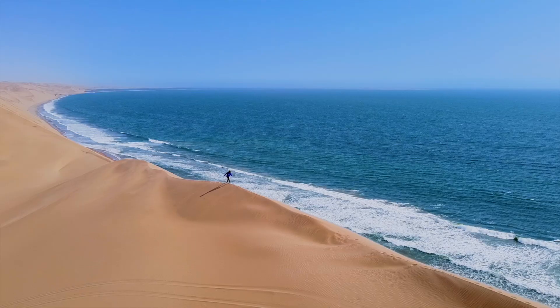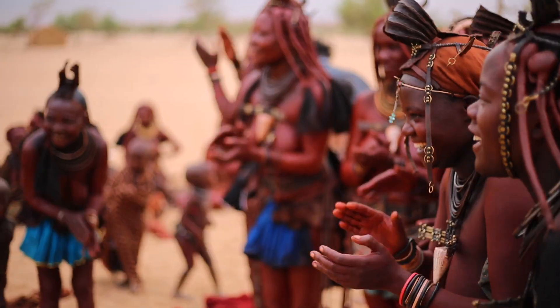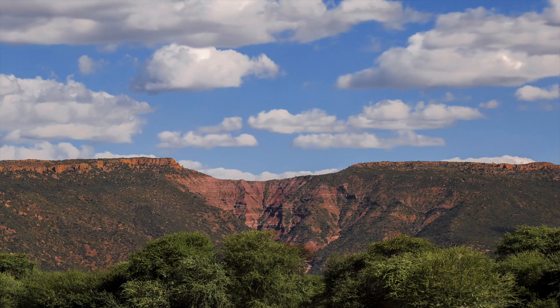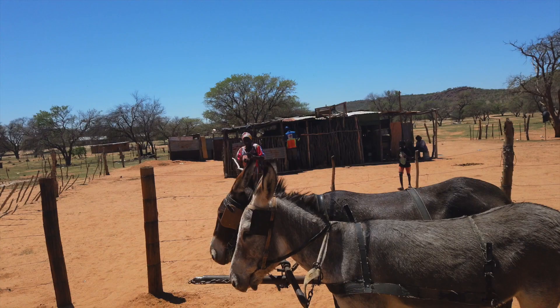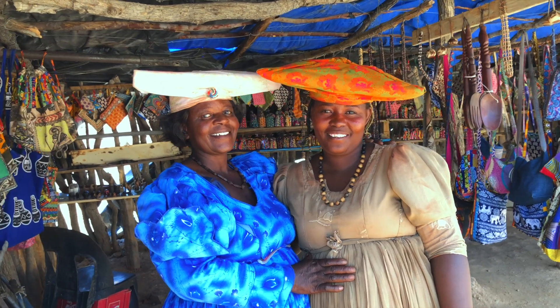Namibia is a land of breathtaking horizons, exquisite natural wonders, a unique variety of wildlife and cultural diversity. With the protection of the environment enshrined into the constitution, today wildlife populations have been restored and local communities are able to generate sustainable income from natural resources.